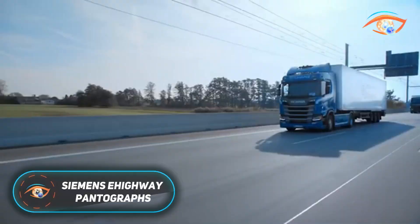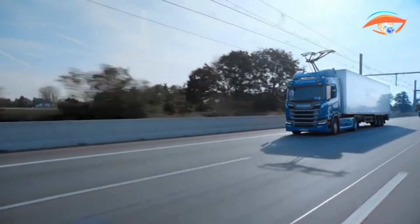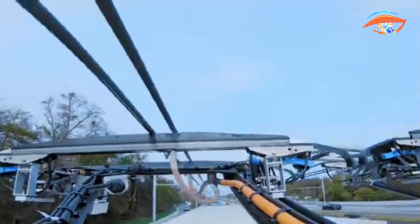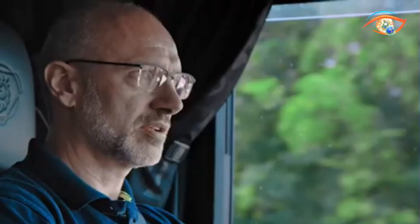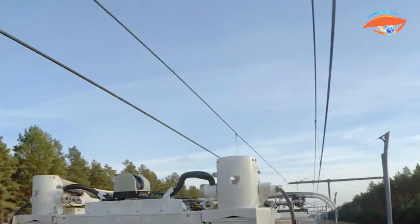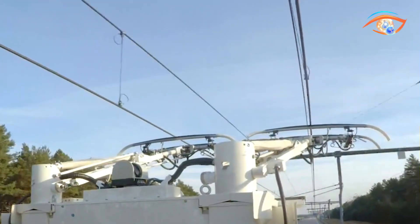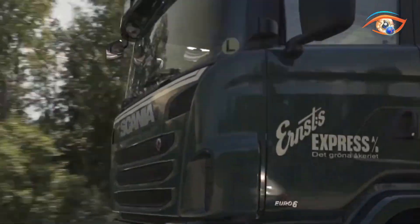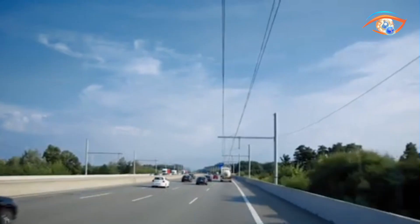Siemens E-Highway Pantographs represent a groundbreaking step in sustainable freight transport by enabling heavy trucks to run on electricity drawn directly from overhead lines. Similar to rail and tram systems, the pantograph is a retractable arm mounted on the truck's cab that connects to a two-pole catenary, supplying power to electric motors. The system is highly automated, with sensors guiding safe connection and disconnection at speeds of up to 90 kilometers per hour. When trucks leave the electrified lane, the pantograph retracts, allowing the vehicle to switch seamlessly to battery or hybrid diesel power.